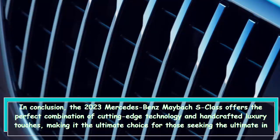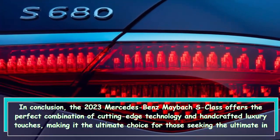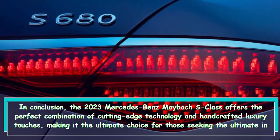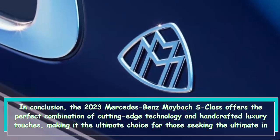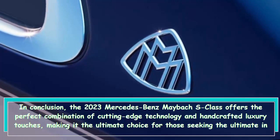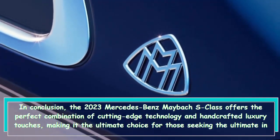In conclusion, the 2023 Mercedes-Benz Maybach S-Class offers the perfect combination of cutting-edge technology and handcrafted luxury touches, making it the ultimate choice for those seeking the pinnacle of luxury and exclusivity.